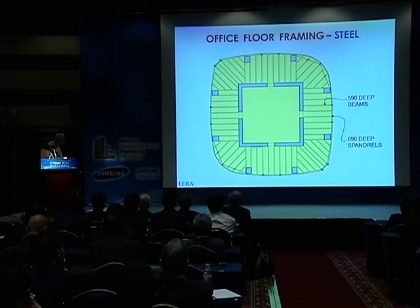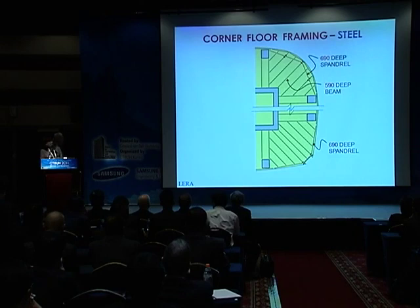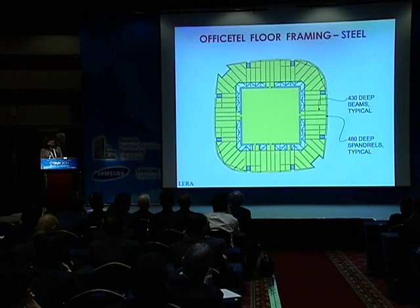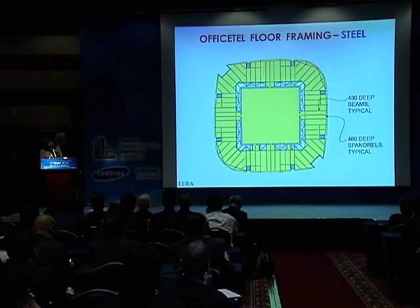Floor beams are 590mm deep; spandrels are 690mm deep. This is the plan detail of the corner framing—one perimeter column here and two corner columns, with some minor cantilevers. For the office tail, because of the need to keep the FAR down and to reduce the lease span, we have void spaces created around the perimeter of the core. To maintain the diaphragm action, we still have bracing that connects the floor framing outside of the core to the core walls.